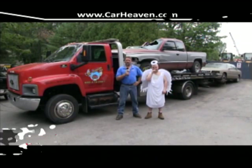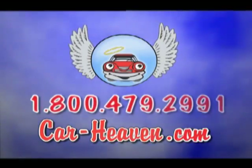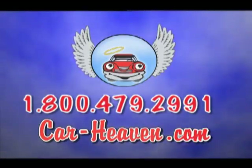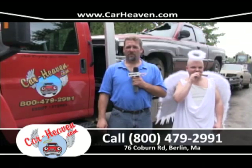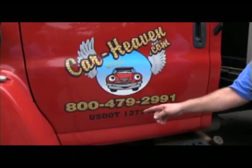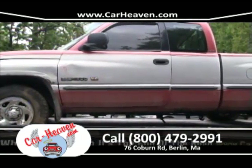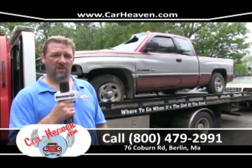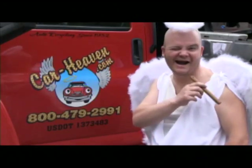Welcome to Car Heaven. My name is Chris, and the guy next to me is the Car Heaven Angel. We're going to show you how to make some money real quick. At Car Heaven, we can make it easy for you by picking your car up within 24 to 48 hours, or you can bring your vehicle here and get even more for it. To schedule a pickup, call 800-479-2991. Here's a perfect example of how you can make $500 for a junk vehicle. Reach us online at CarHeaven.com — tell them an angel sent you.